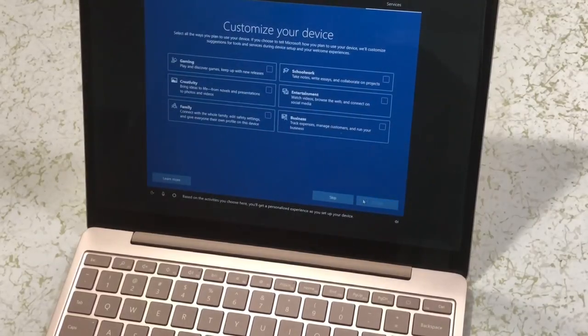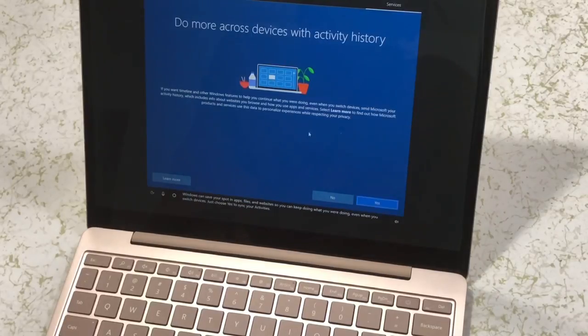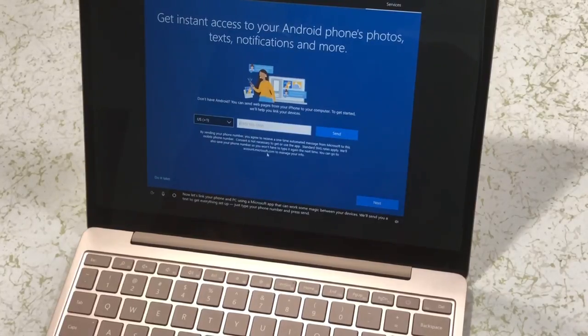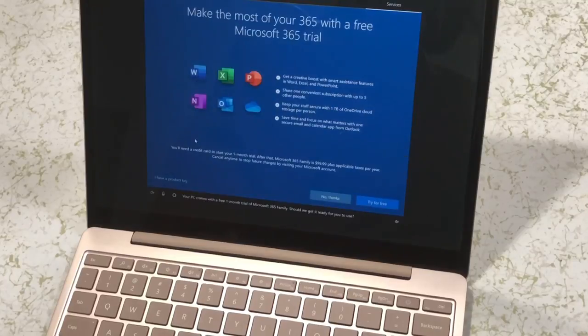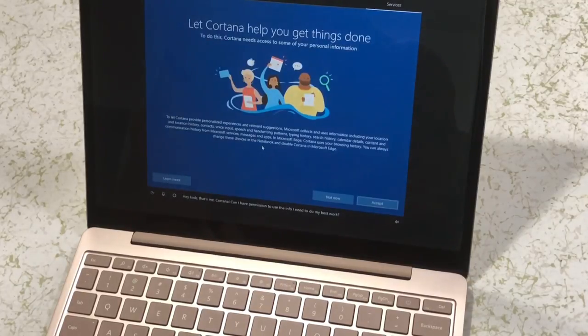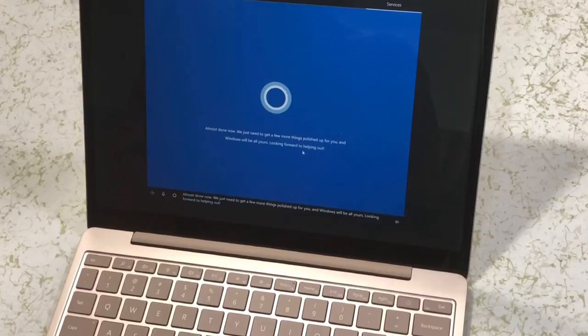Based on the activities you choose here, you'll get a personalized experience as you set up your device. Windows can save your spot in apps, files, and websites, so you can keep doing what you were doing. Now let's link your phone and PC using a Microsoft app that can work some magic between your devices. Want to automatically save files and photos to OneDrive for some added peace of mind? Your PC comes with a free one-month trial of Microsoft 365 Family. Should we get it ready for you to use? Hey, look, that's me, Cortana. Can I have permission to use the info I need to do my best work? Almost done now. We just need to get a few more things polished up for you, and Windows will be all yours.